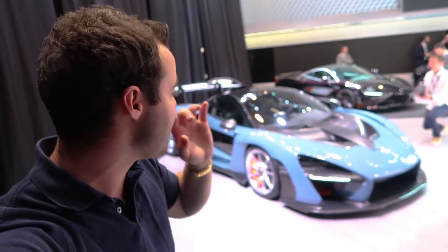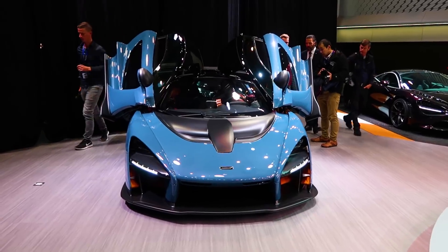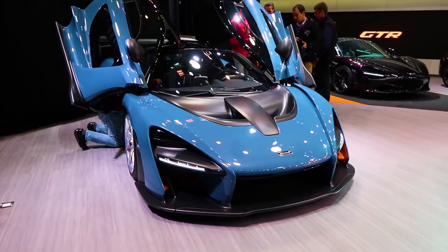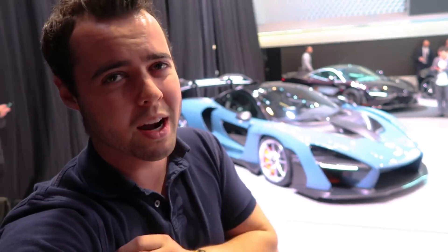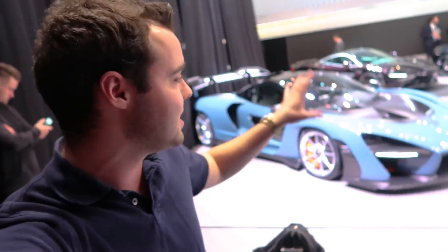The McLaren Senna is another Ultimate Series McLaren. It is not necessarily the replacement to the P1, although it is in that series. The actual replacement is going to be the BP-23 — that's the code name — the three-seater McLaren that's kind of the true successor to the McLaren F1. There are some crazy statistics on the Senna.